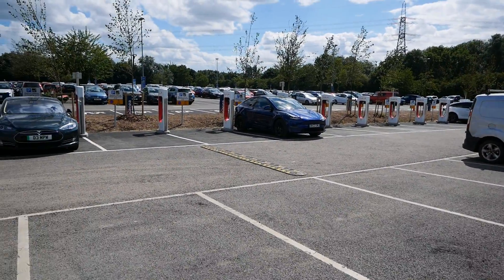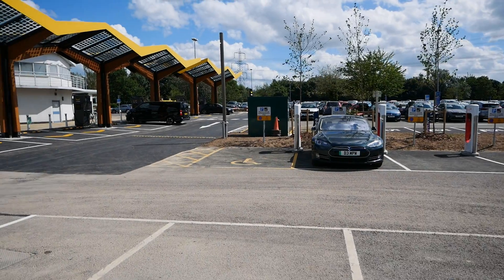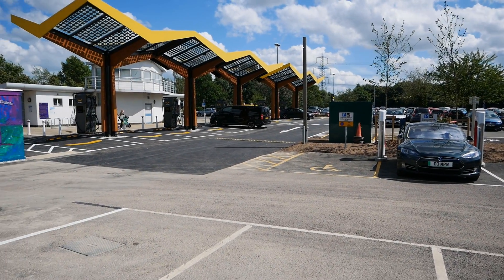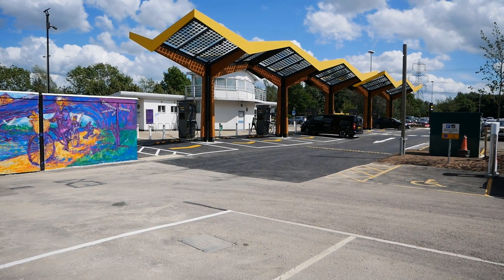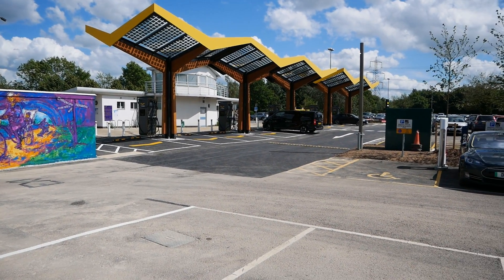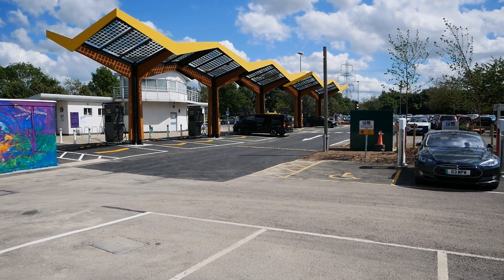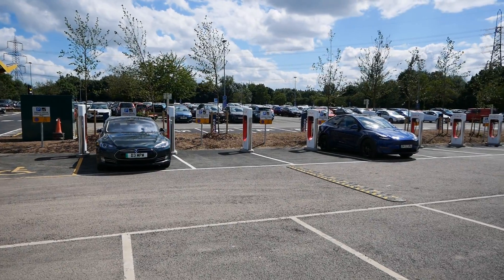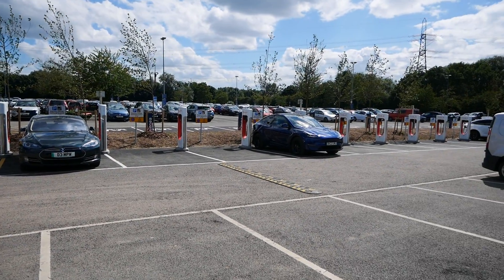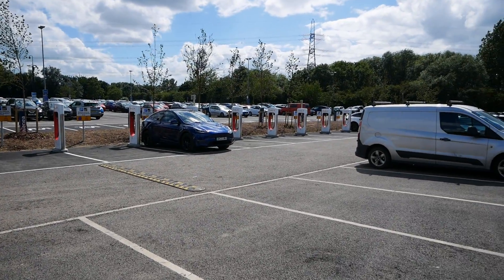This project has been called the UK's largest charging hub. I'm not sure whether that's in terms of total number of chargers - I doubt it - but I think it's more in terms of total power, because you've got the 300 kilowatt Fastned chargers, the Tesla Version 3s which are 250 kilowatt, and then the 22 kilowatt AC chargers on the other side.